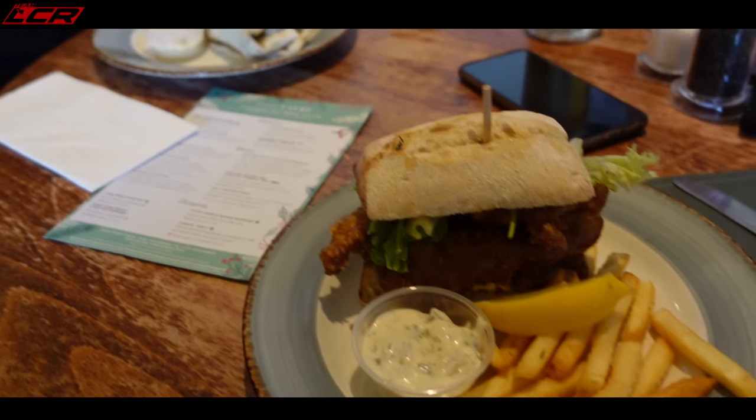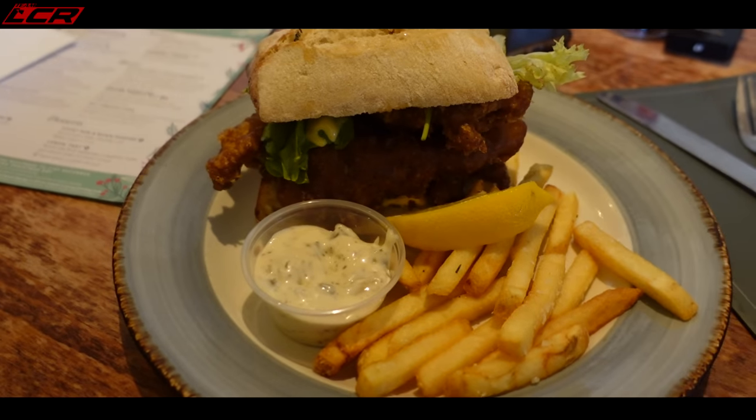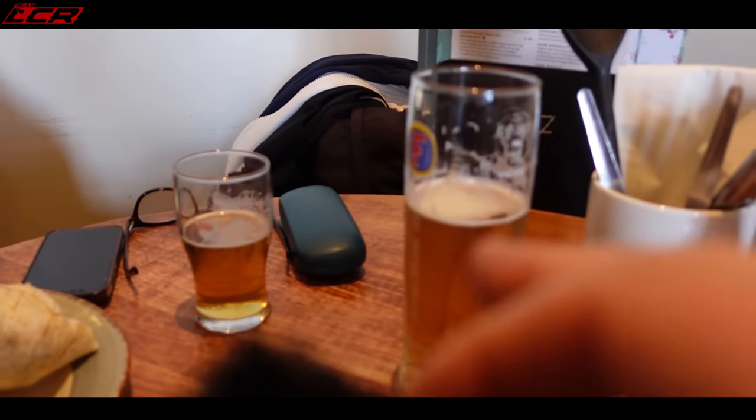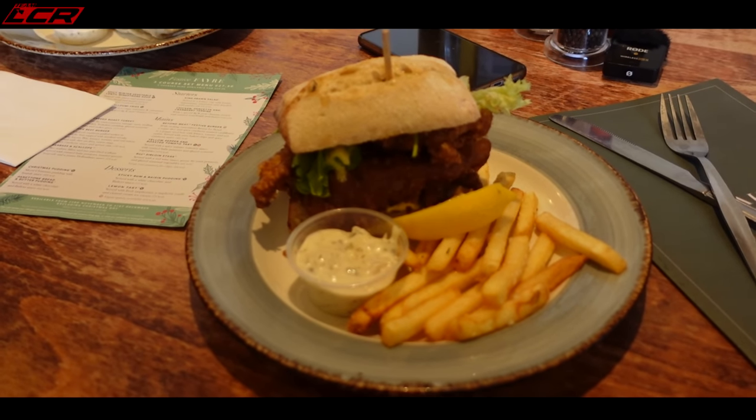Lunchtime — it's hard work this YouTube business. Freshly caught today — freshly caught goujons. They basically reel them in with batter on, which is amazing. It's a reason to move here — battered fish straight from the sea and a couple of shandies to wash it down. Lunch is served.